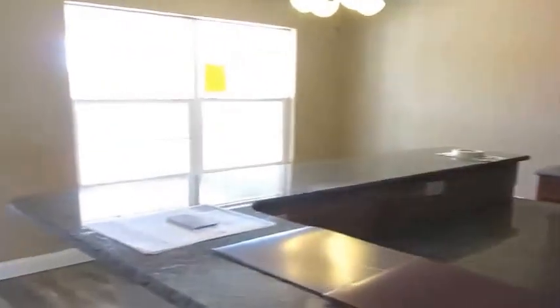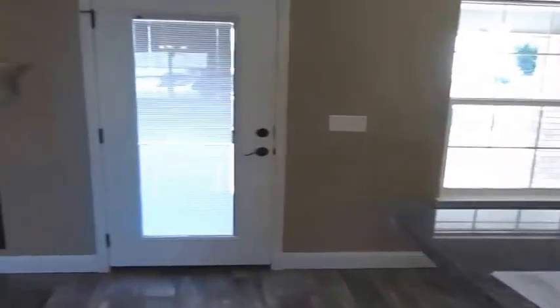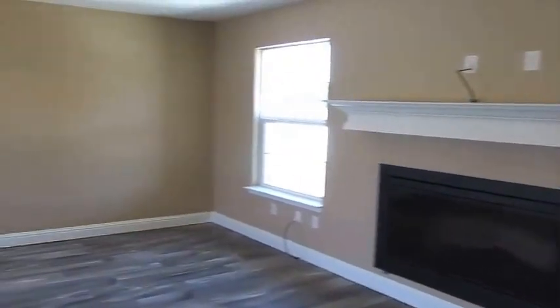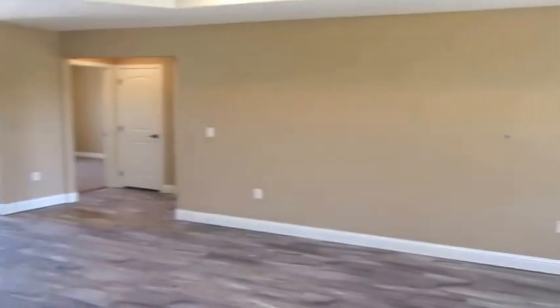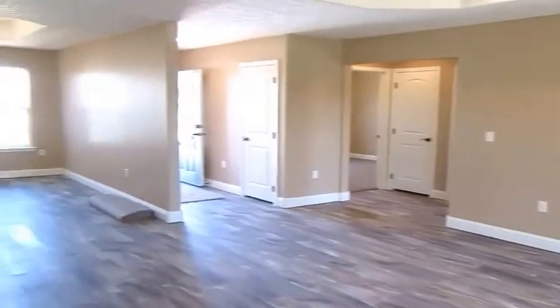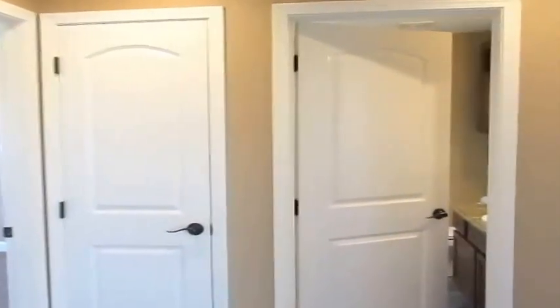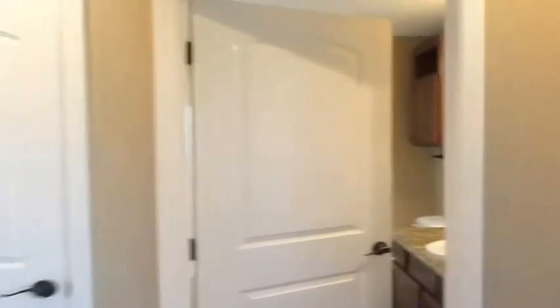Another look at the kitchen from the living room. This leads to your backyard where you have a covered patio, which is amazing — you'll see that in the photos. Look at the expanse of this room. There's your coat closet, tray ceiling.